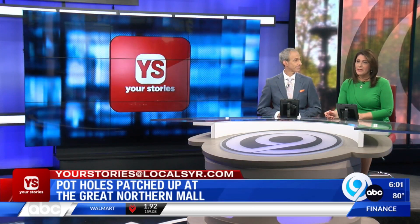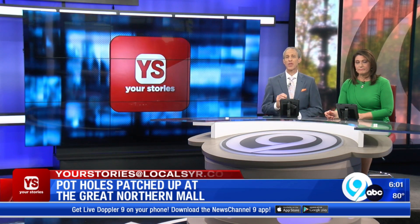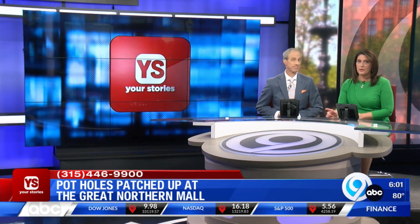Another Your Stories update for you tonight. Many of you have called and emailed us about that rough ride around the old Great Northern Mall. Tonight we can tell you many of the large potholes you've been watching your wheels for months are now patched. We're going to go to Ryan Dean, who's been working on trying to get those craters fixed for more than a year.